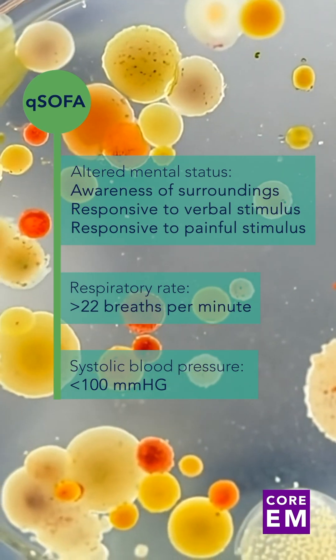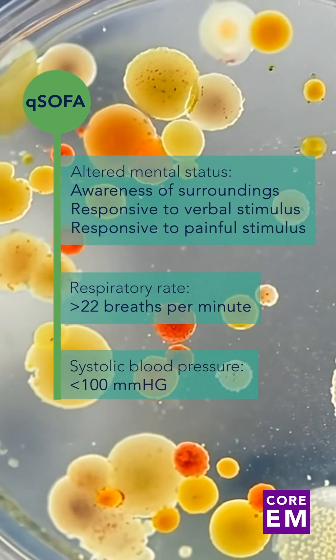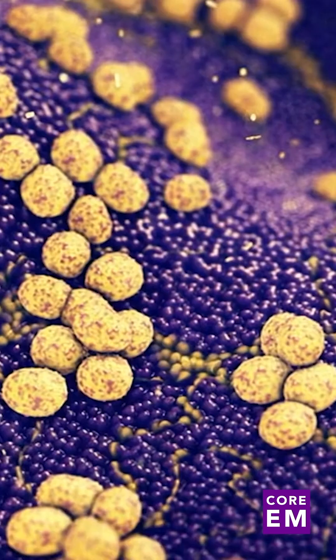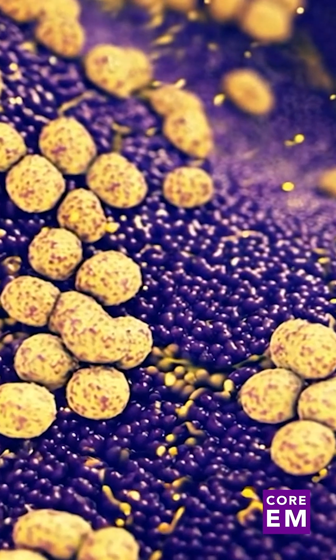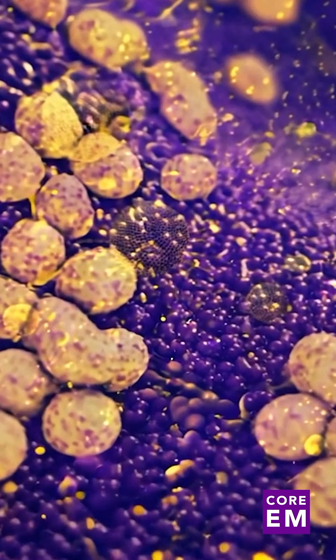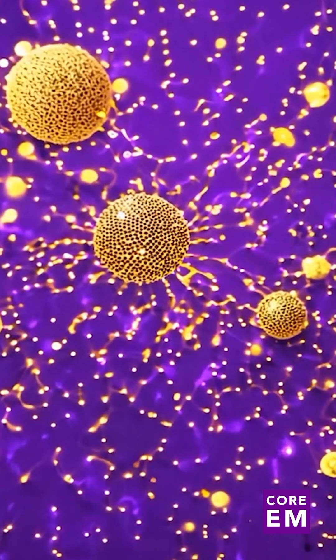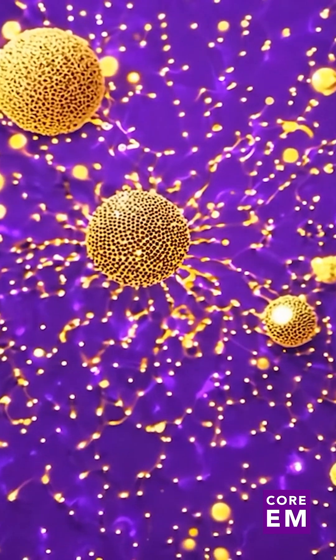qSOFA offers several benefits. It can be used quickly to assess the severity of illness in patients with suspected infection and is associated with a higher risk of adverse outcomes. However, qSOFA is not without its drawbacks — it has a low sensitivity, indicating that some septic patients may not initially be identified using the system, making it ineffective as a frontline screening tool.